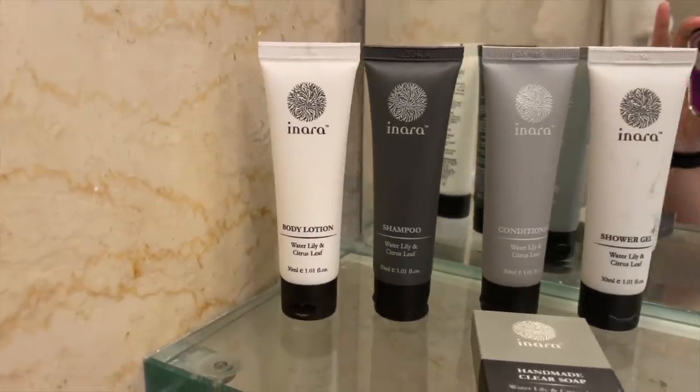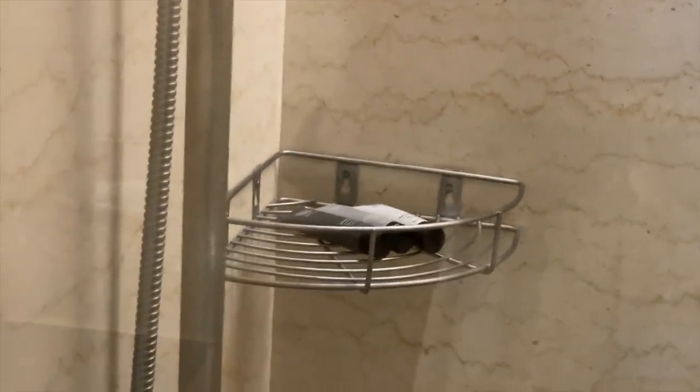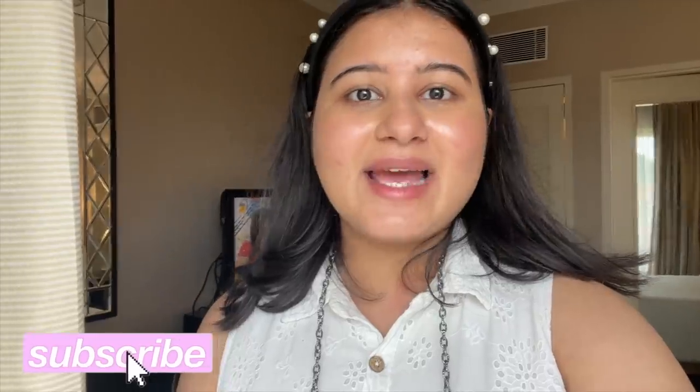Now let's go to the washroom. Here we have a wash basin area with shampoo, conditioner, shower gel, body lotion, and a dental kit. This is the toilet and here is the shower cubicle — a really good shower cubicle. There is also a wardrobe, an iron pad, and a safe. Overall, I love the room — the colors are so nice, the design is great, the room is spacious. I wasn't expecting a lounge area, so that's a bonus.